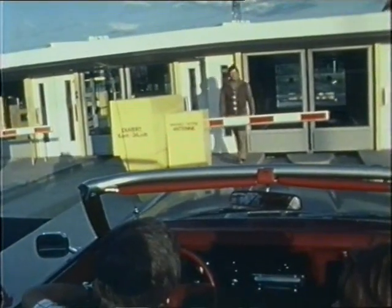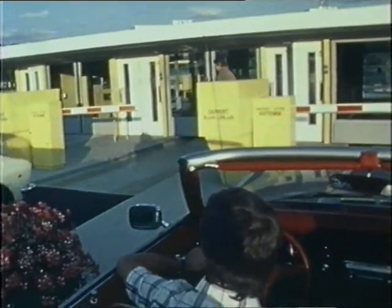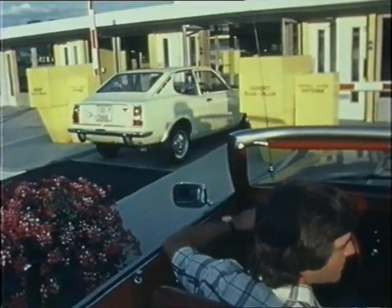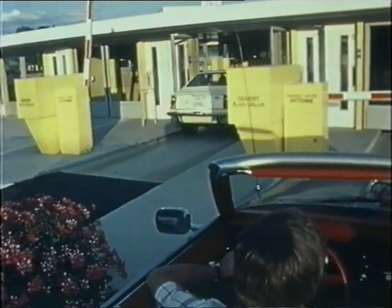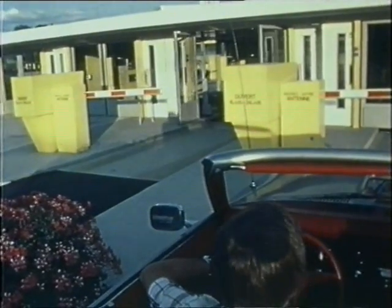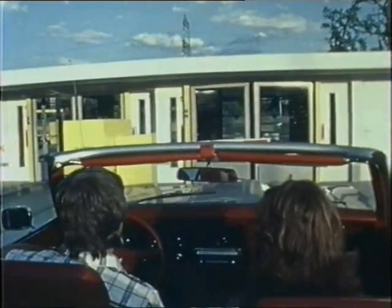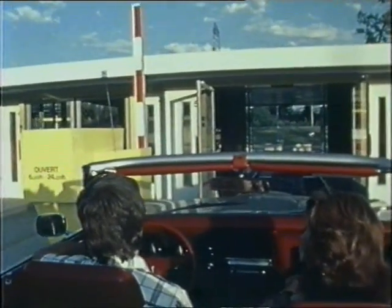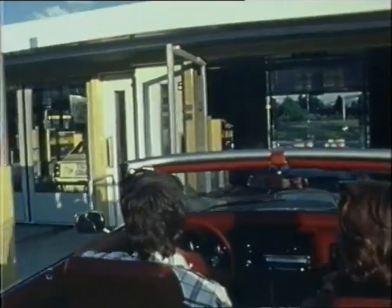This rotor park was operational in record time — in fact, as soon as the first two parking groups had been completed. The remaining three groups can be equipped afterwards without interfering with parking operations, each group being an entirely independent unit. So the cash register starts to ring even before the whole complex is terminated. This construction method, progressive and according to demand, is hardly possible with a conventional car park.